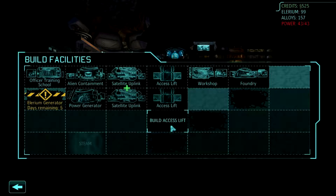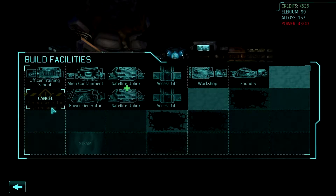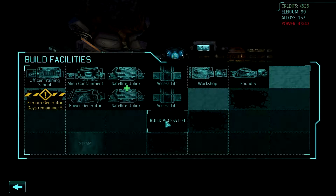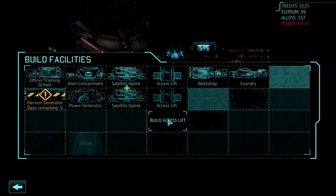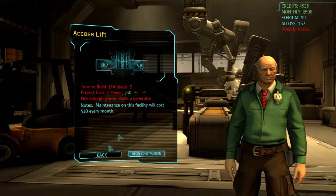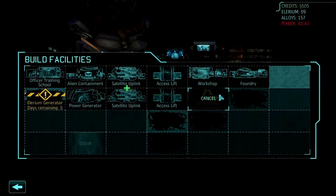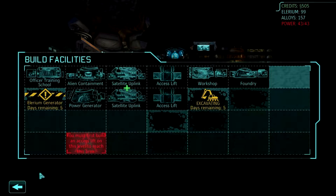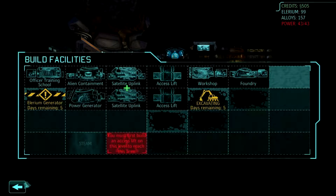I need to build an access lift. That's a lyrium generator — it's five days away from being operational, which will give me the power I need. Yeah, I can't even build it. Because what I need to do is I need to put an access lift, and I need to throw a satellite uplink. Satellite. I guess I'm going to have to do something over there too. And I think I have an improved satellite, but I need a satellite uplink, and I need to build some satellites.